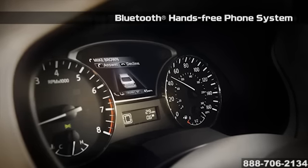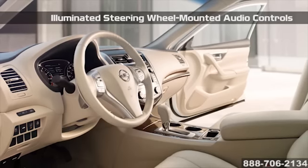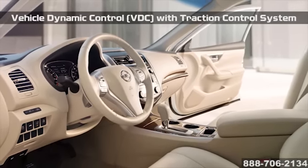With the available Nissan Connect, you have streaming audio via Bluetooth, Nissan navigation system, a hands-free text messaging assistant, and so much more for your driving pleasure.